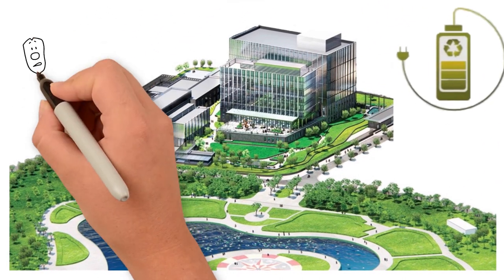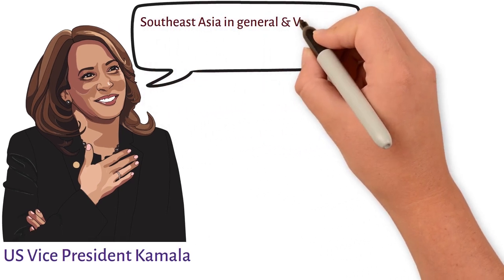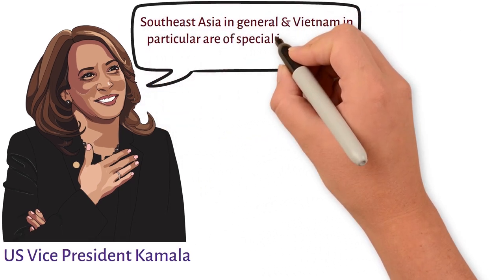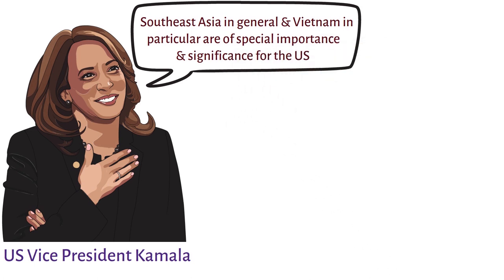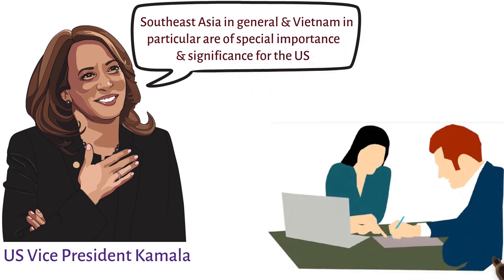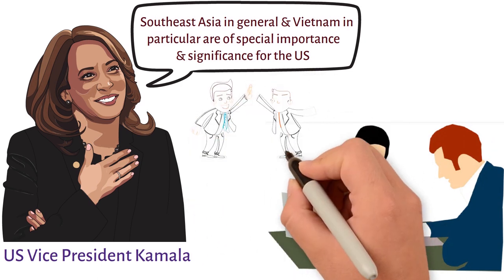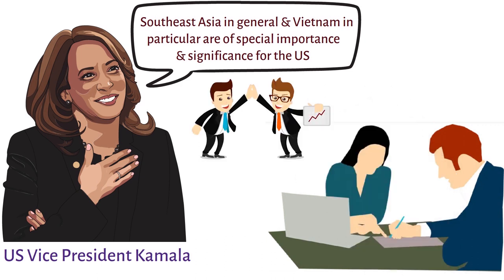Why did the U.S. invest in building the most valuable embassy in Vietnam? U.S. Vice President Kamala Harris said that Southeast Asia in general, and Vietnam in particular, are of special importance and significance for the U.S. The fact that the U.S. has signed a land lease agreement to build a new embassy in Hanoi for up to 99 years is evidence of the U.S.'s long-term commitment to a cooperative relationship with Vietnam.